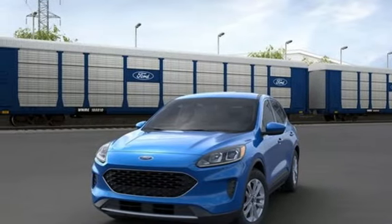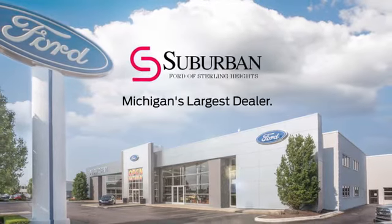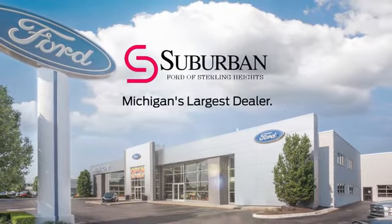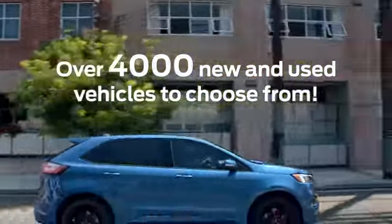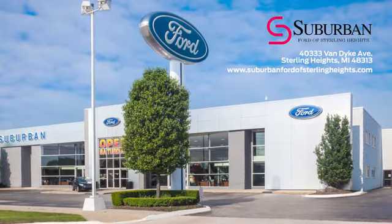Driving is believing. Test drive it today. Suburban Ford of Sterling Heights is Michigan's largest dealer, with over 4,000 new and used vehicles to choose from. Visit us today.